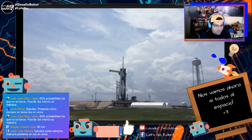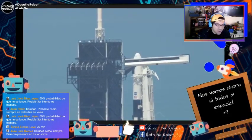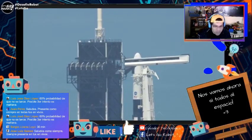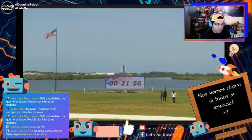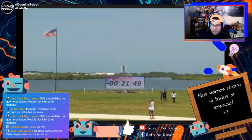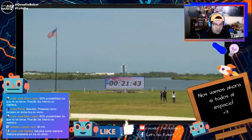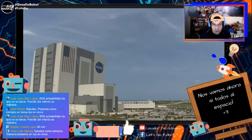Veo mucho optimismo — la gente está marcando que sí, nadie cree que no va a pasar nada. Faltan 22 minutos prácticamente, así que por ahora todo va viento en popa. Hay mucha expectativa — yo creo que hay más que el día miércoles.